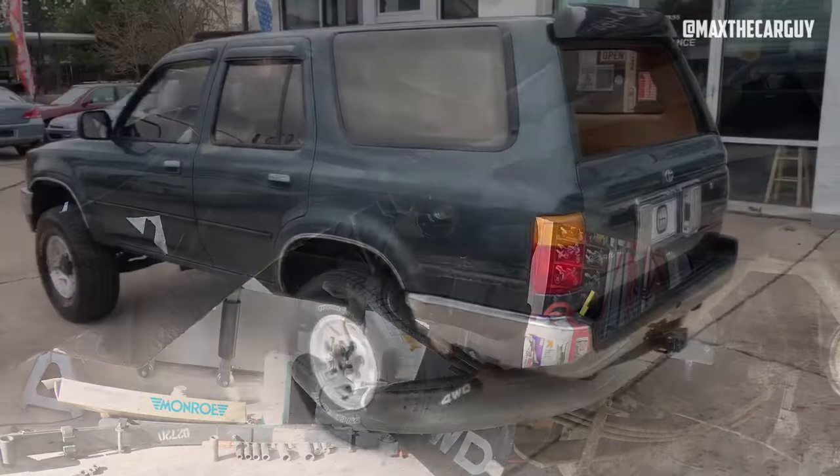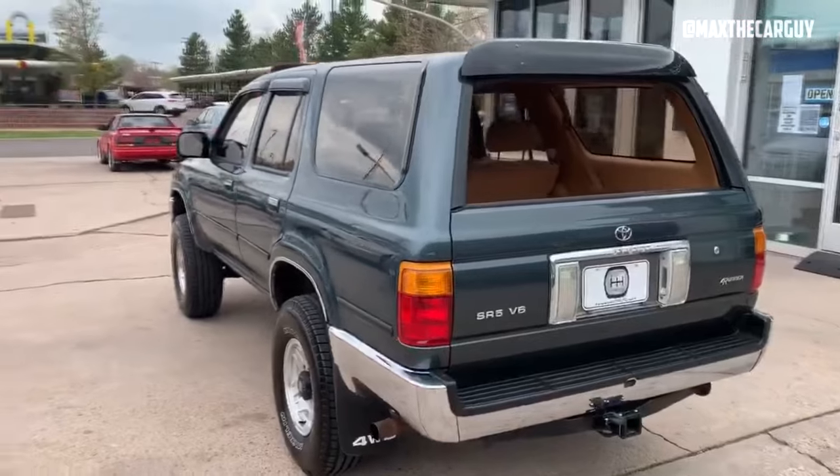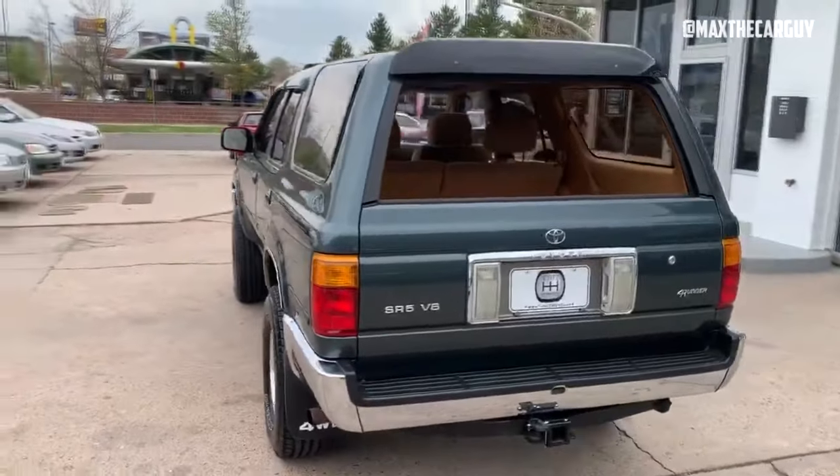After 80,000 miles of moderate use, the 4Runner's rear suspension will start to sag. The parts and labor for replacing both rear struts will total $1,500.